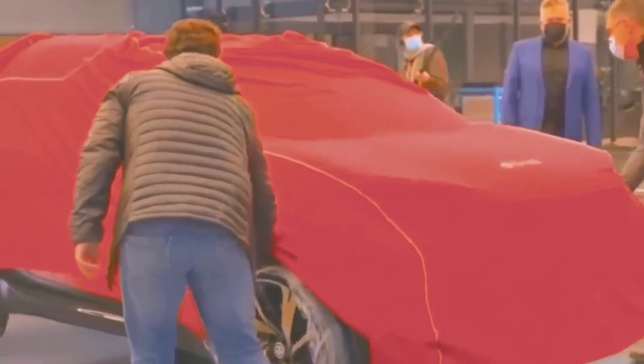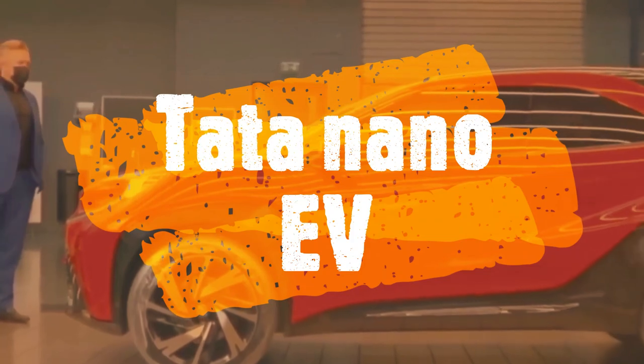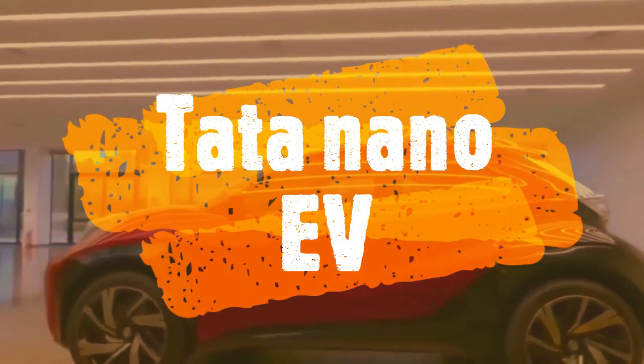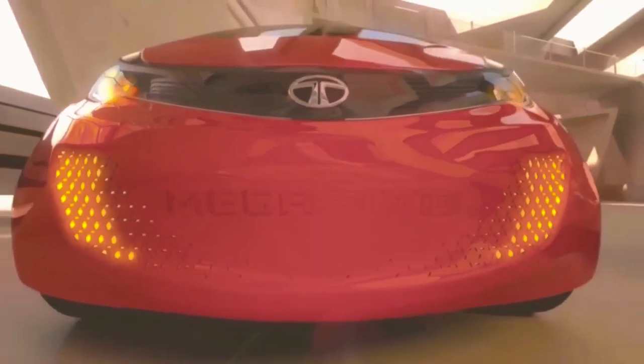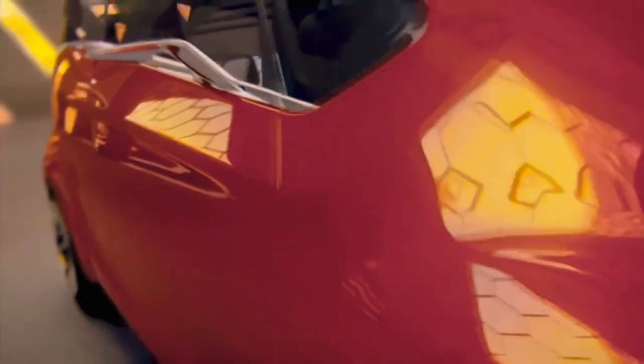Hey, hello guys, welcome to our channel one more time. Today we are going to talk about the new Tata Nano electrical components. It looks like the Tata Nano is going to come back with a new design and features, this time with an all-new EV variant. Tata Nano is likely to make a comeback as an electric vehicle in the Indian market.